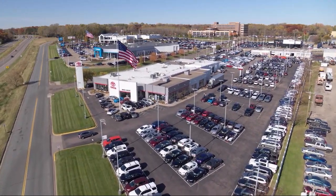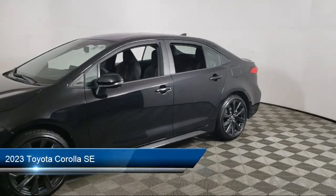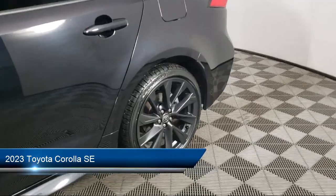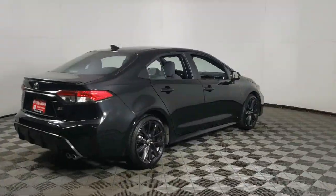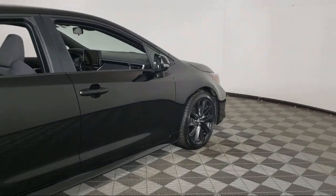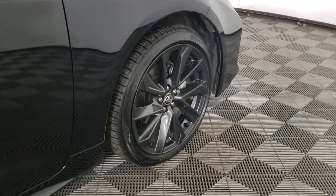Invergrove Toyota welcomes your interest in one of our great vehicles that comes equipped with keyless entry, rear spoiler, air conditioning, traction control, power windows, cruise control, heated side mirrors, daytime running lights, power door locks, tilt steering wheel, and has less than 10,000 miles on the odometer.